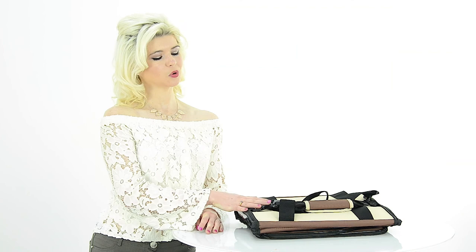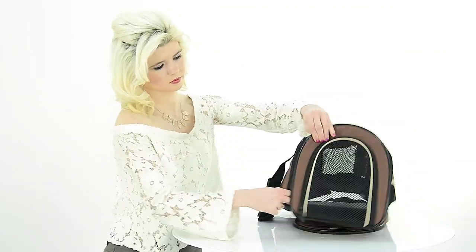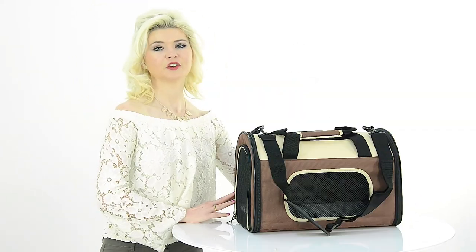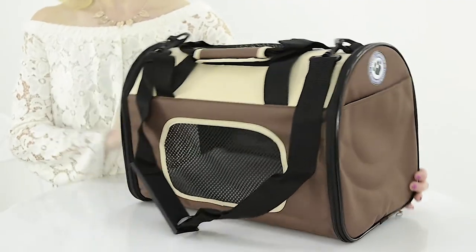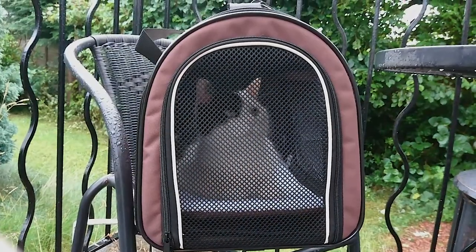The carrier comes folded for easy storage. Assembly is super quick and easy. Simply use the zips to secure the bag into position. The carrier features mesh panels at the top, the side and at the front, which provides great visibility and ventilation.